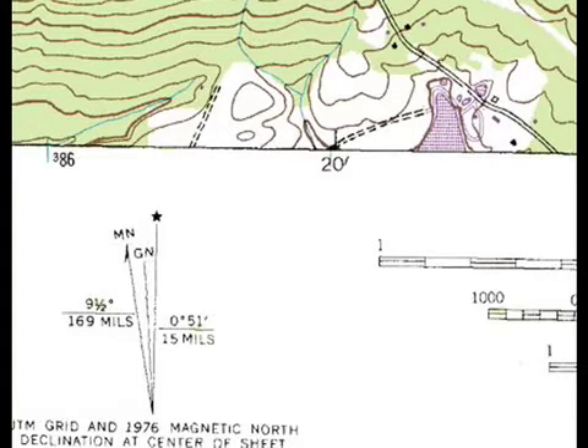On USGS topo maps, the magnetic declination is always shown with a symbol to the left of the bar scale at the bottom of the map. The direction of geographic north is shown with a star and magnetic north is shown with MN. GN refers to grid north in the Universal Transverse Mercator grid system, which we're not covering in this unit, so for now you can ignore that. In this example for an area in Pennsylvania, it shows 9.5 degrees of west declination based on a 1976 magnetic survey, so you can always determine the magnetic declination by looking at a topo map.